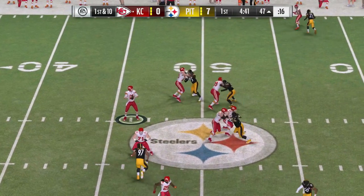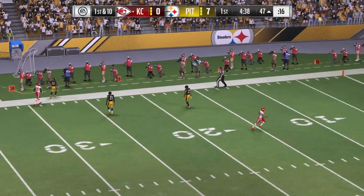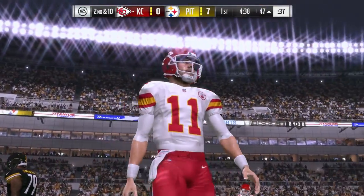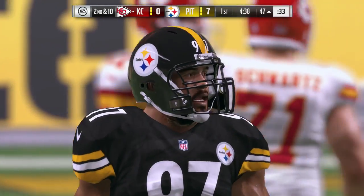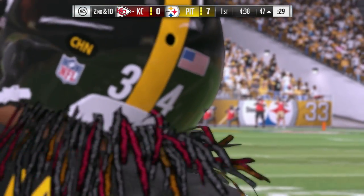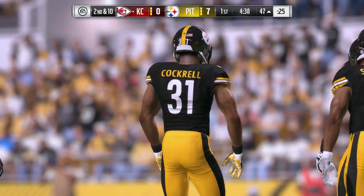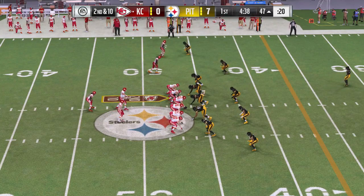On first and ten, Smith has time in the pocket, but seeing no options, he just tosses it away incomplete. That'll bring up second down. It's a tried-and-true formula: if you can put pressure on the quarterback and make it tough, that's only going to help your defense. He was being hurried and got rid of it before taking the hit, but incomplete.